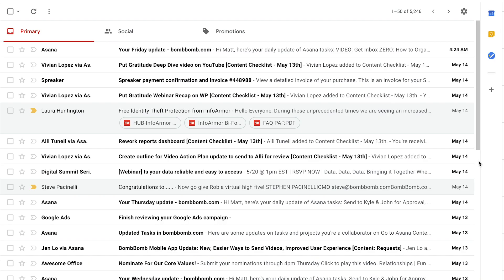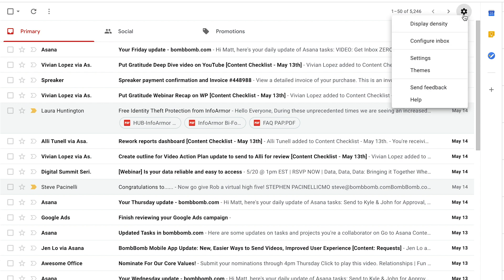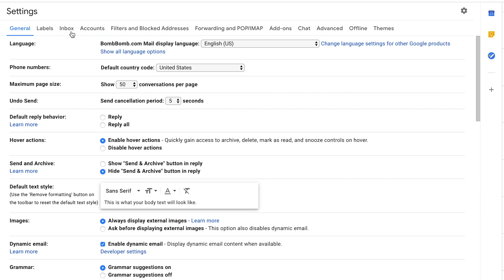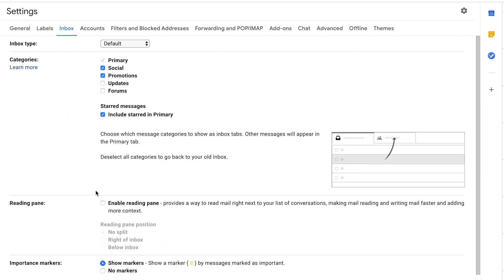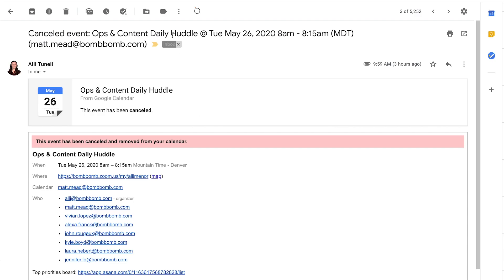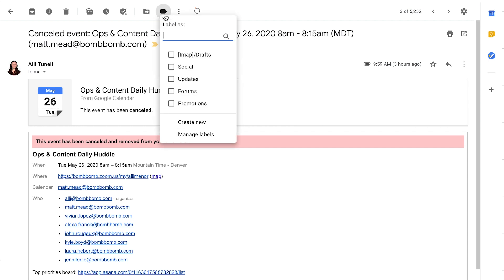You can save time and organize your inbox by adding a reading pane. Click the gear button on the top right side of Gmail, select settings, go to the inbox tab, scroll down to the reading pane section, check the box, and then use the save changes button to turn it on. On the left side of the inbox, you'll see a list of labels you can use to help organize your inbox. If you select messages, you can click on the button at the top of your inbox that looks like a shopping tag — this allows you to assign those messages to pre-defined labels that Gmail uses to help keep your inbox organized.